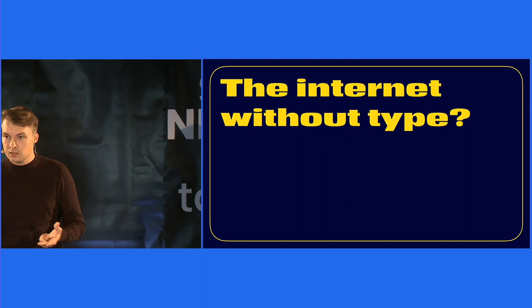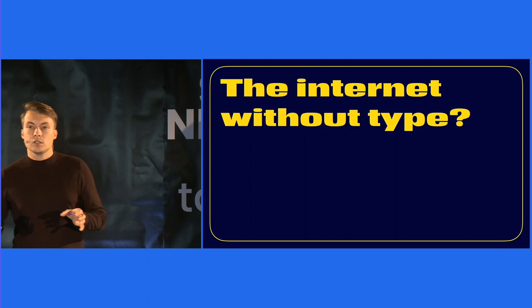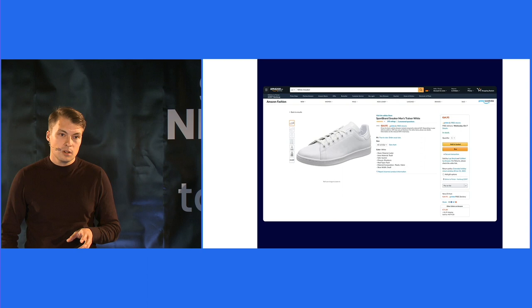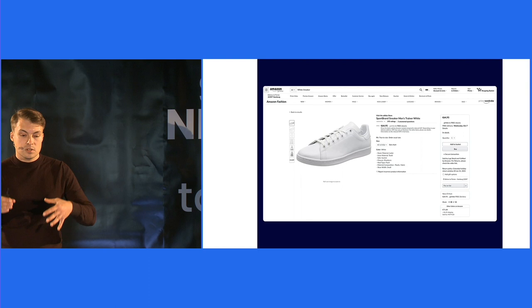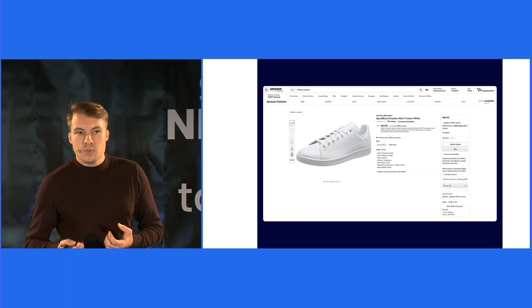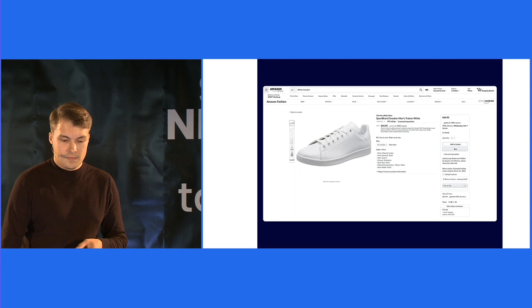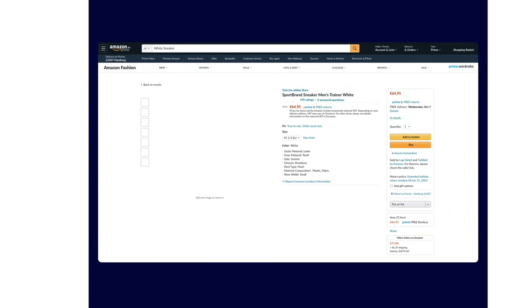The majority of the products and services we use every day would not work without any type. This is basically an Amazon product page for a white pair of sneakers. Let's think about it: take out all the colors — color provides guidance and is a brand asset, but the general functionality of this product isn't lost. Now take out the complete product photos and image assets. The shopping experience is now less fun because we as humans are very visually triggered, especially when it comes to fashion, but the basic functionality is still there — I would still be able to buy a white pair of sneakers and proceed with the checkout.